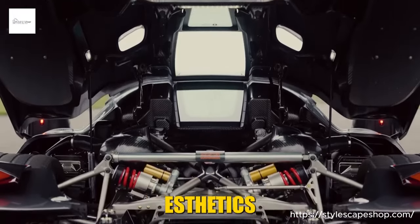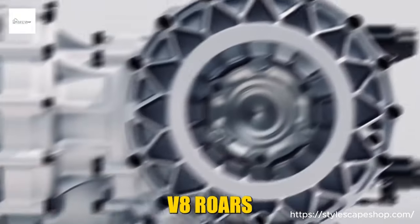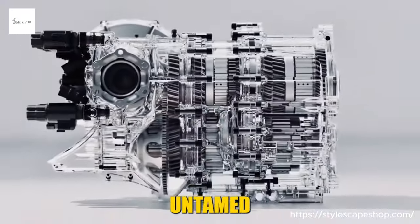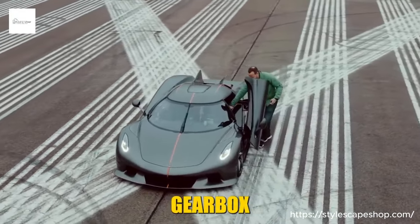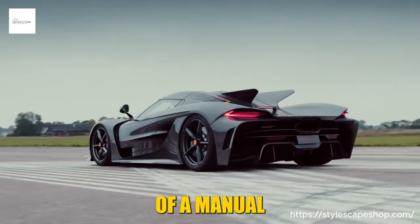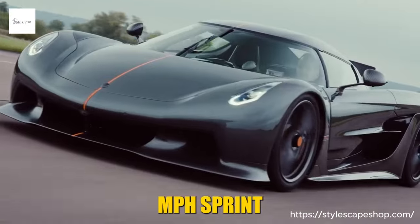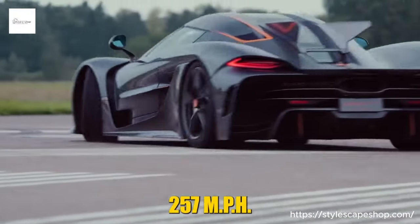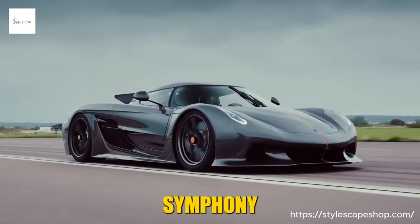Beneath the breathtaking aesthetics lies a heart that beats with untamed fury — a 5.0-liter twin-turbocharged V8 roars to life, a mechanical lion spitting flames, ready to unleash 1,385 untamed horses on the tarmac. Each gear change in the unique Engage Shift System — a dual-personality gearbox offering both the lightning-fast precision of an automatic and the visceral thrill of a manual — feels like a whispered promise of the next adrenaline rush. The 0-60 mph sprint? A mind-bending 2.5 seconds. Top speed? A ludicrous 257 mph.